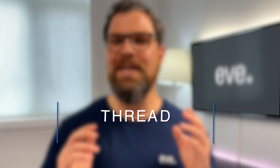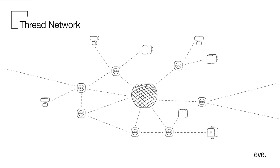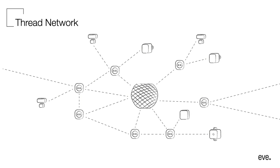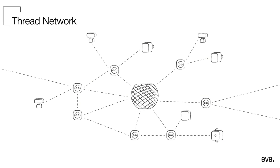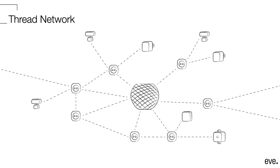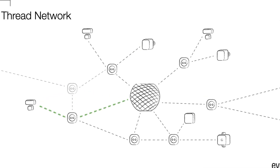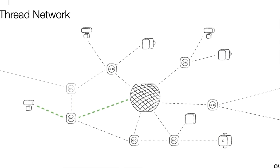Thread is low power, making it ideal for battery-operated accessories. Full-thread devices like Eve Energy actually extend the range by creating what's called a mesh network. Another advantage of Thread is its ability to self-heal by having multiple paths along the network to communicate. If one device is having issues or the connection becomes unstable, the Thread network has the ability to seamlessly find an alternate path, ensuring your device will work when you need it the most.